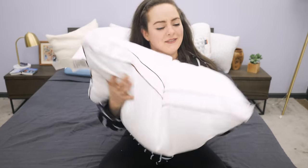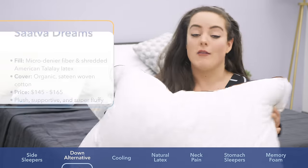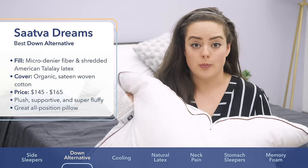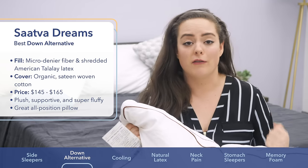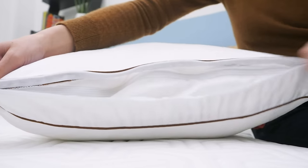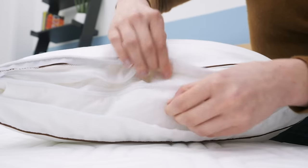Folks who love the feathery, fluffy feeling of down but don't want to sleep on any animal products — I recommend the Saatva Dreams pillow. It's got a multi-layer construction wherein the outer pillow is filled with a really fluffable, super soft down alternative, and on the inside, the pillow's core is a ball of shredded American Talalay latex.